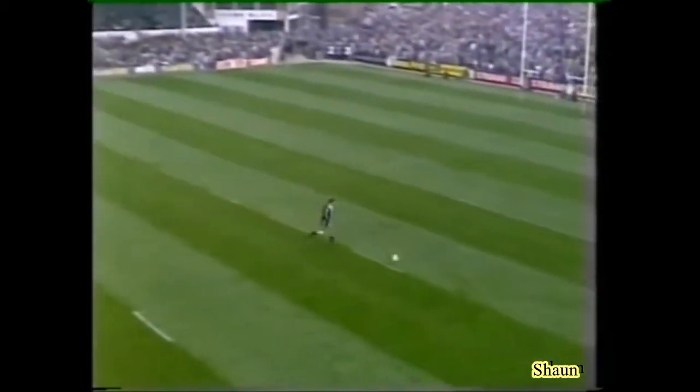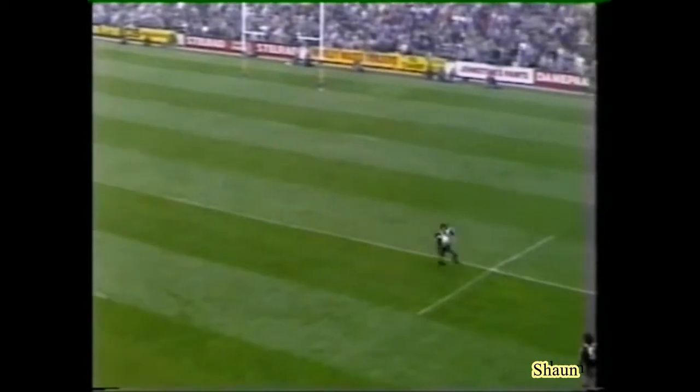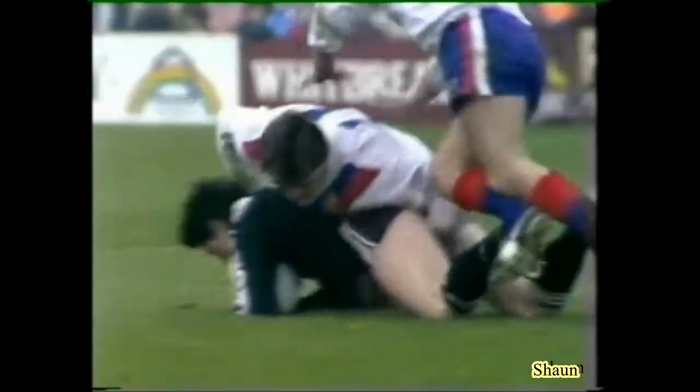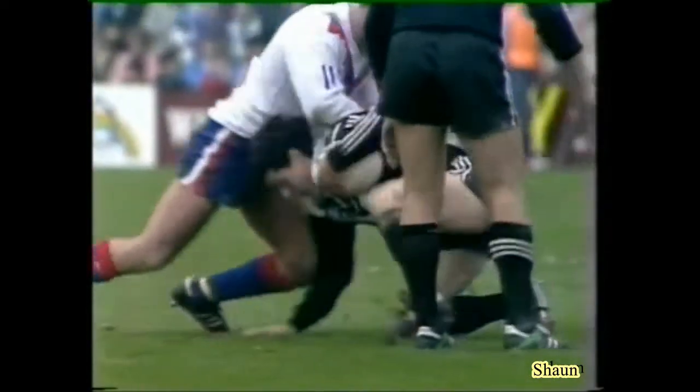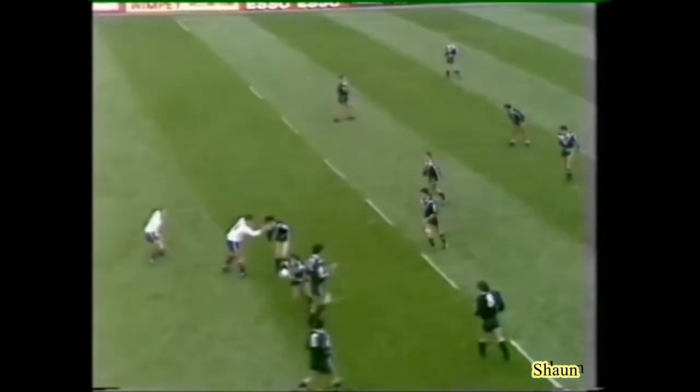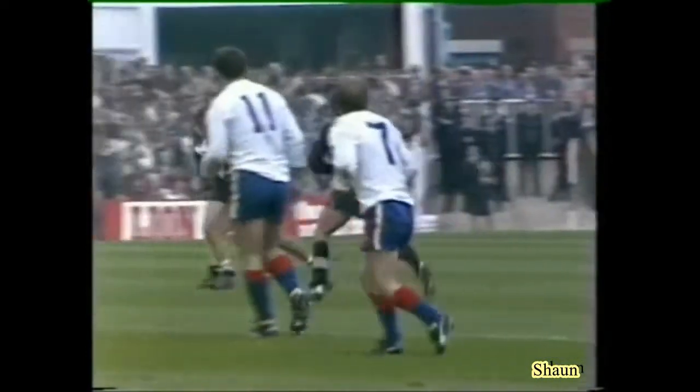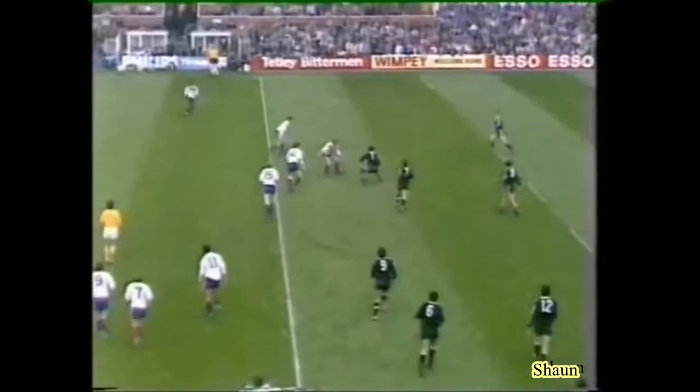To Lydon — it pushes New Zealand back, but easily picked up by Gary Campbell. O'Hara with him. Good tackle by Fox. To Prohm. You see, this is the difference — in New Zealand, the support play.